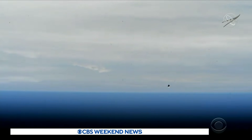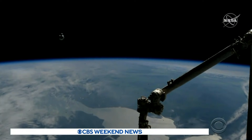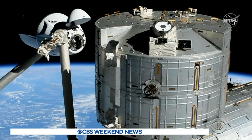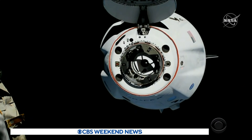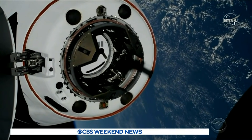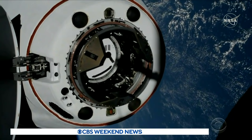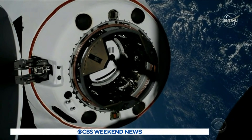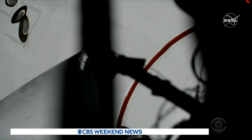260 miles above Earth, four passengers on the SpaceX space taxi neared their destination, the International Space Station. This morning's docking only looked slow motion. In low Earth orbit, the speed of both the capsule and the station would cover more than 80 football fields a second. Dragon, SpaceX on the big loop — soft capture confirmed.